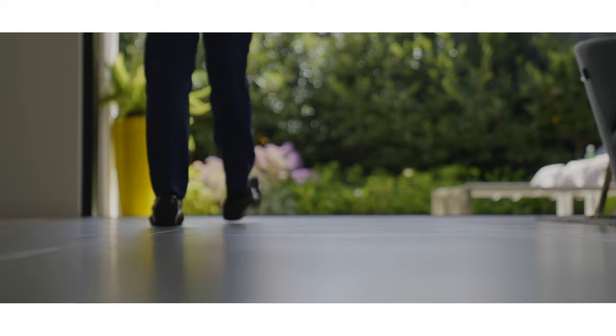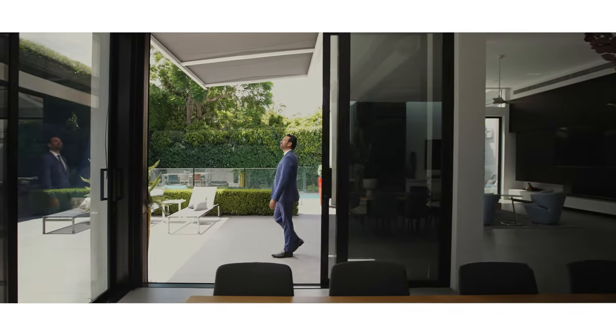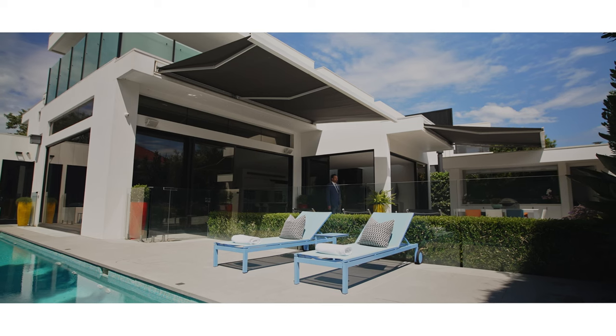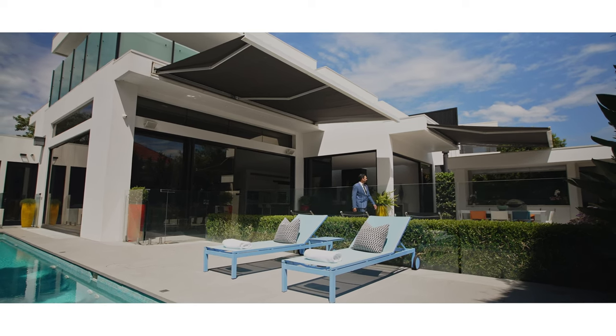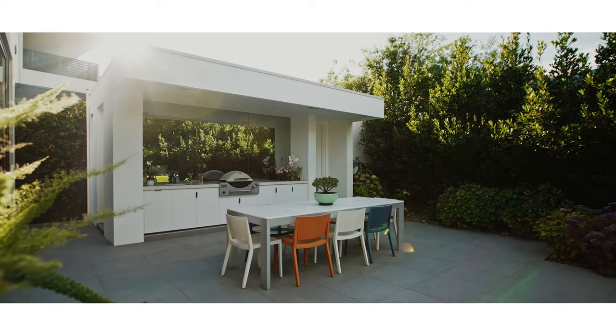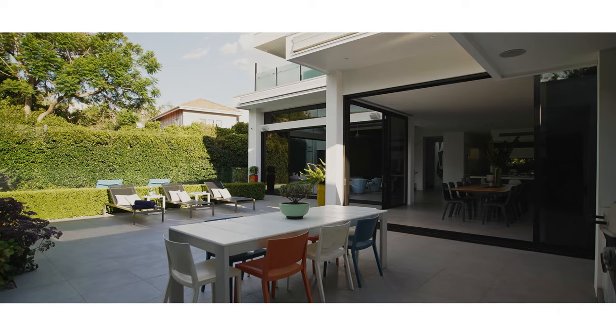The heart of the home is this north-facing living area with the al fresco attached. It flows out beautifully to the Jack Merlot designed gardens, the self-cleaning swimming pool and spa, and the way that the sun just streams in in the wintertime is absolutely glorious.